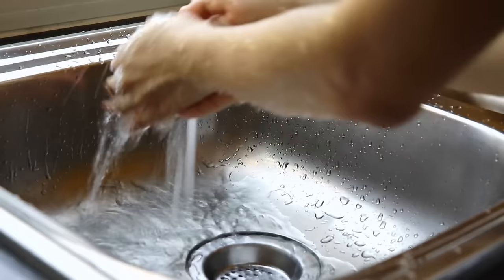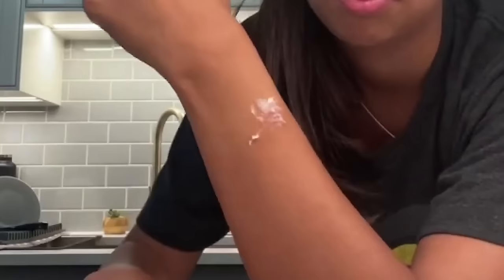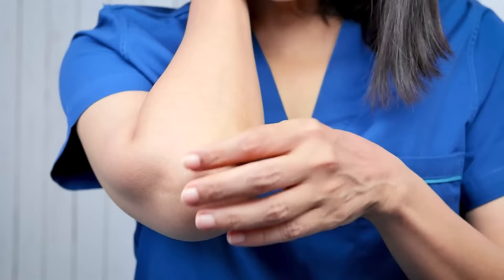Apply the paste to itchy areas, let it sit for 10 minutes, and then rinse off with cool water. Baking soda's anti-inflammatory and alkaline properties help alleviate itching and soothe the skin. Remember to pat your skin dry gently after using baking soda to avoid further irritation. If itching persists or if you have sensitive skin, it's wise to consult a healthcare professional for personalized advice.